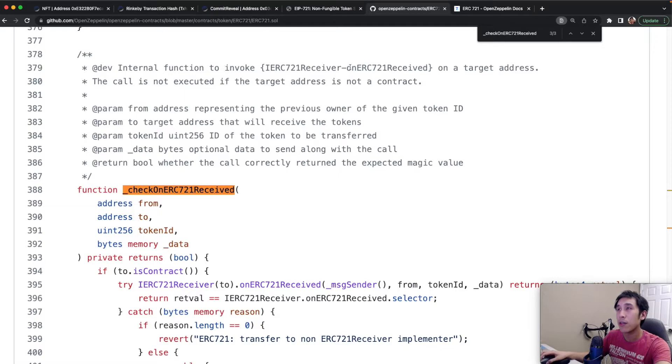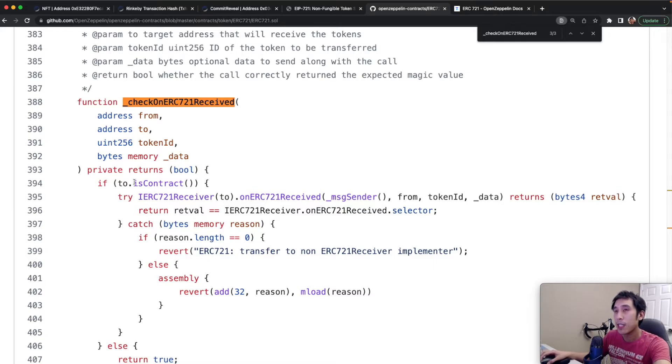Now let's look at the implementation of checkOnERC721Received. We see that this makes a call to invoke the method onERC721Received on the target address, and we only want to execute this call if the target address is a smart contract. If the receiving address is a smart contract, we're going to call onERC721Received on it, which returns bytes4. If the return value matches the selector's hexadecimal value, we return true. Otherwise we return false. If the receiving address does not implement onERC721Received, then we revert the transaction with the message: transfer to non-ERC-721 Receiver Implementer.